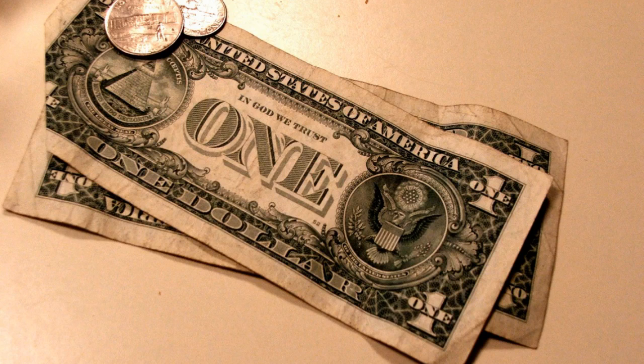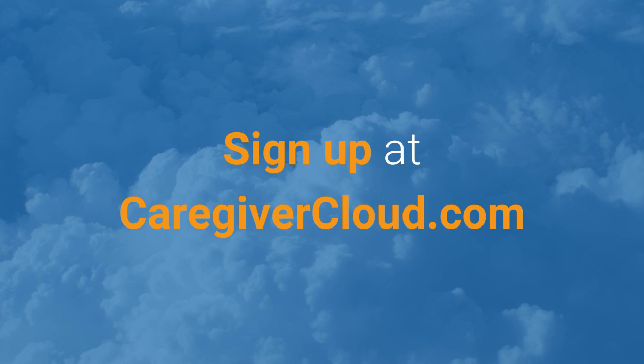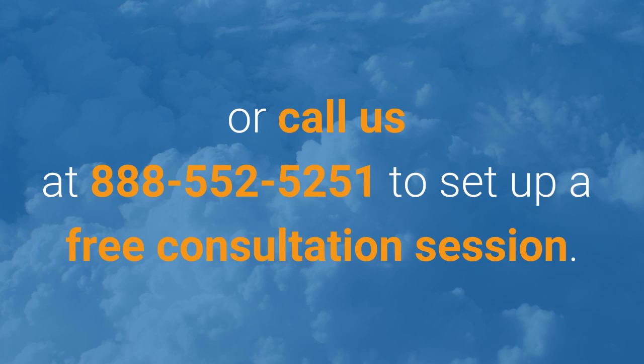Our prices are very low, so sign up today for a free demo to see how our system can be used. Sign up at caregivercloud.com or call us at 888-552-5251 to set up a free consultation session.